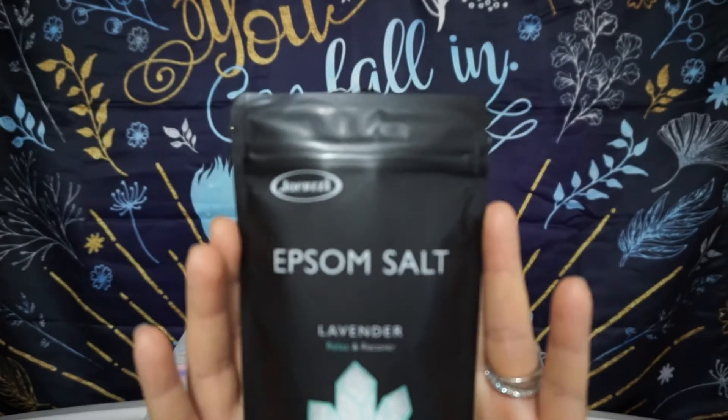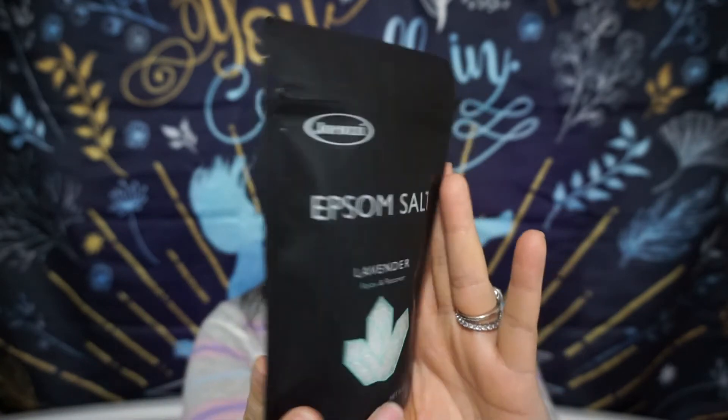Oh, this is really cool — I kind of love the crystals in here. This is Jacuzzi Epsom Salt, a lavender blend for relaxation and recovery. Those close to me know I've had health issues, including fibromyalgia, and I have a lot of body aches, so a soothing bath really helps. It says it helps recover from physical activity, soothes sore muscles, softens skin, and relieves stress. It has lavender essential oil in it and recommends soaking for about 20 minutes.